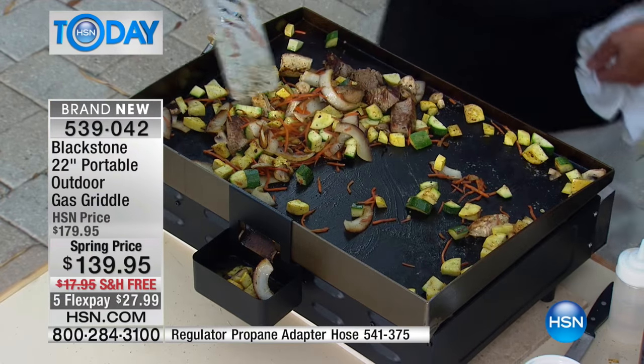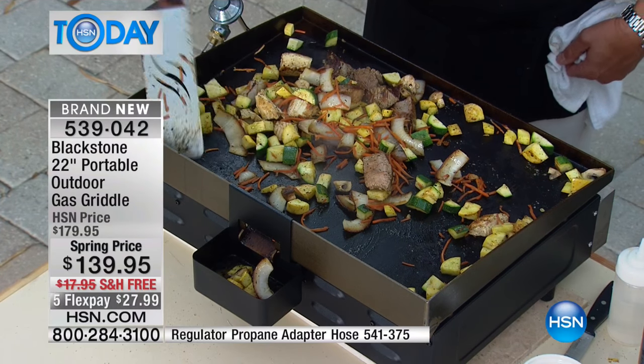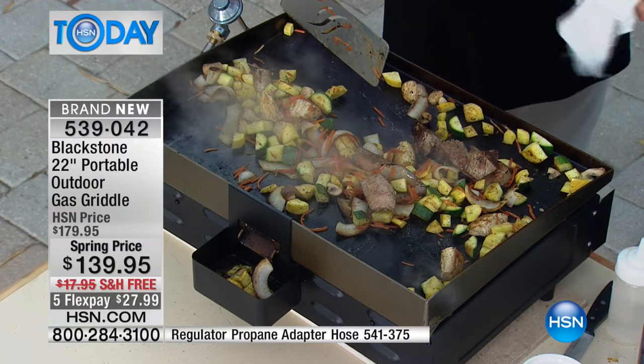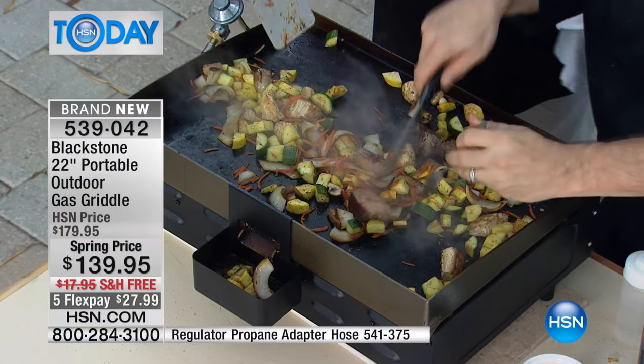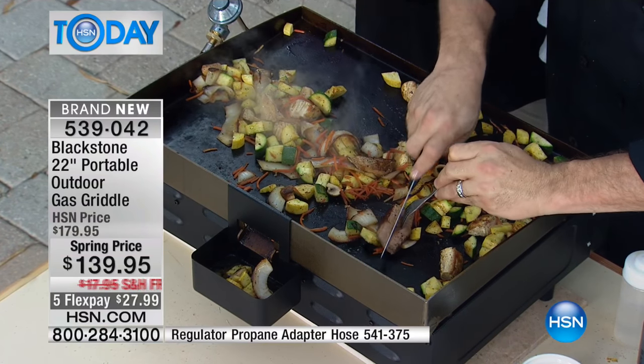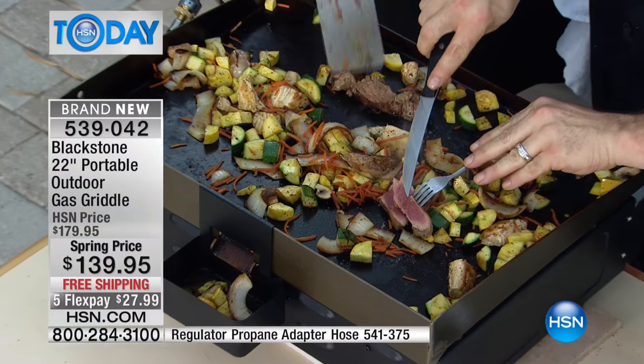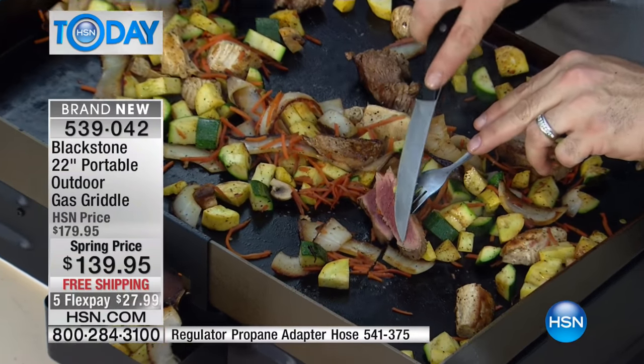I absolutely love this thing. If you're cooking for 15 or 20 people, you can do tenderloin tips and broccoli. On the grill plate - are you kidding me with this? That is as good as eating gets right there.